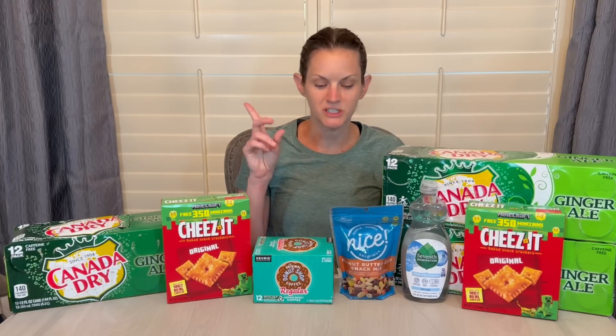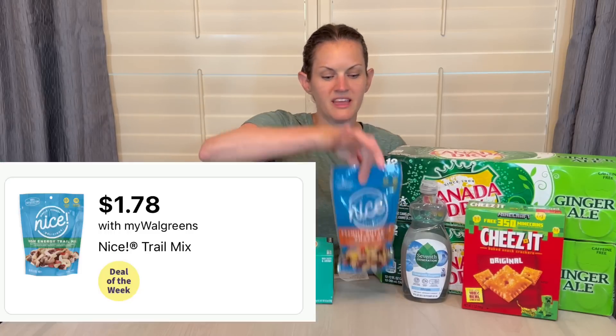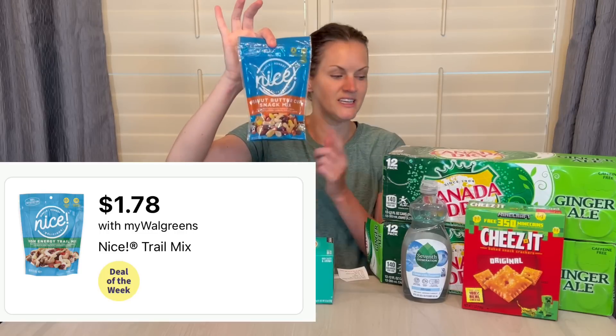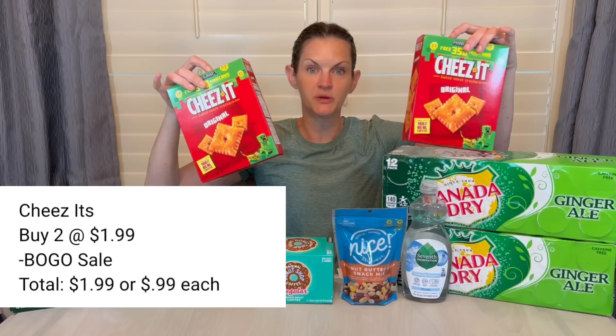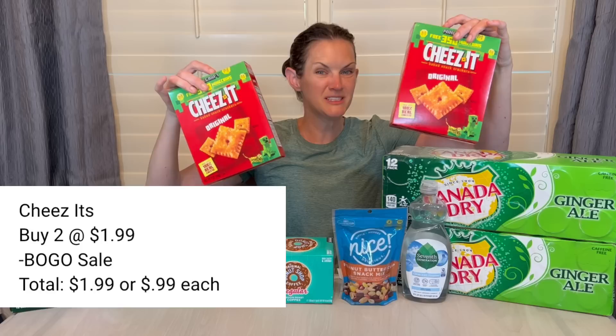I'm going to tell you exactly what I did and show you the best grocery deals I found. The Nice trail mix is $1.78, which is a good sale price. The Cheez-Its are buy one get one free online — if you're doing curbside they are $1.99, making them just $0.99 a box with the BOGO sale, which is a great deal.